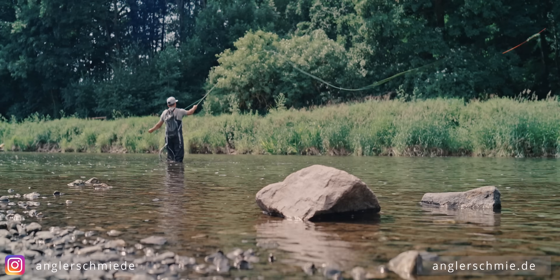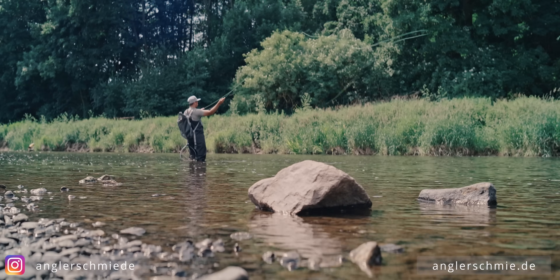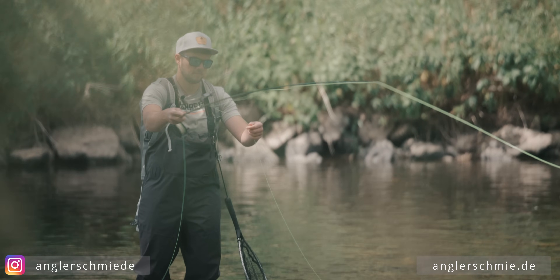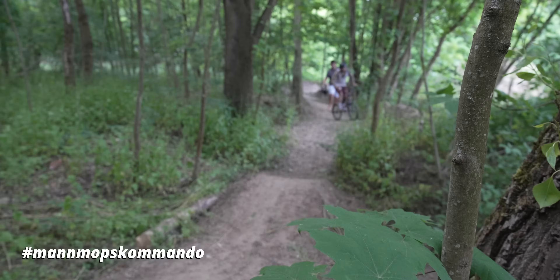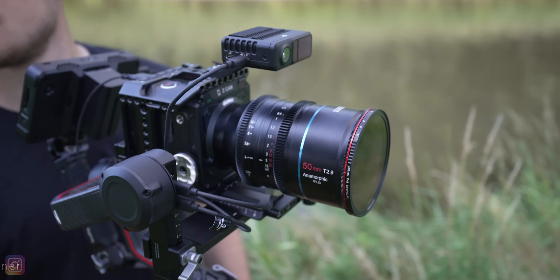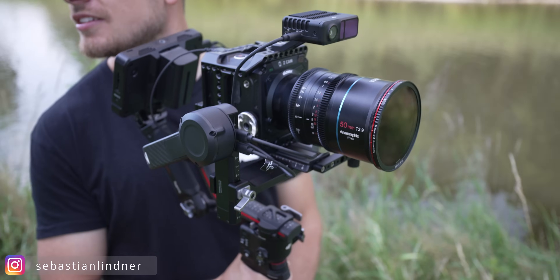Was mit Gimbals auch toll funktioniert, ist den Vordergrund zu nutzen, um Tiefe zu erzeugen – so dass zwischen Kamera und Motiv noch etwas in der Unschärfe ist, was dem Bild ein Gefühl von Tiefe vermittelt. Autofokus ist dabei keine gute Idee. Wer schon mal versucht hat, aus einem fahrenden Auto heraus zu filmen, kann sich wahrscheinlich gar nicht vorstellen, das Ganze ohne Gimbal zu machen.